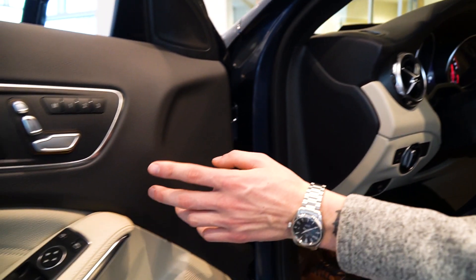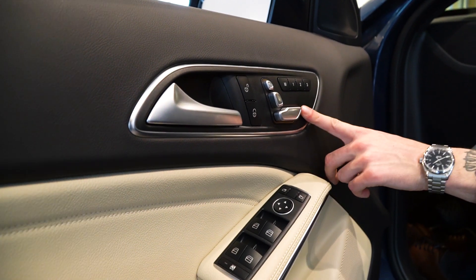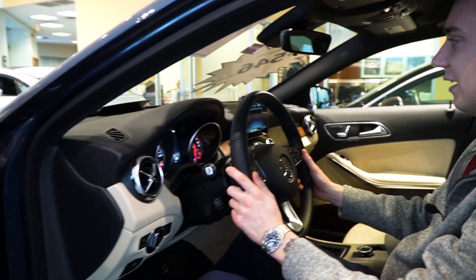Moving to the door here, we do have power seat and memory seat for both the driver and the passenger. Window controls, and blind spot monitoring on our door mirrors as well.